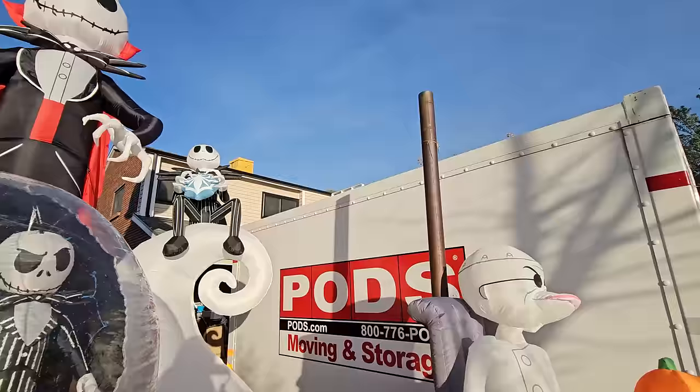Mr. Dark — oh here he goes! Awesome Mr. Dark, you did a great job as always.